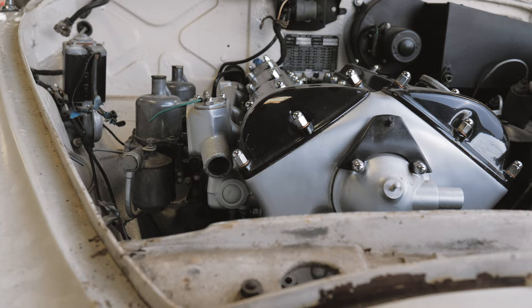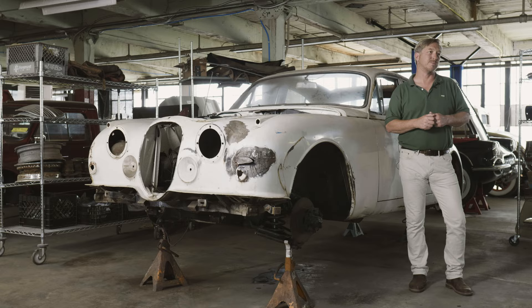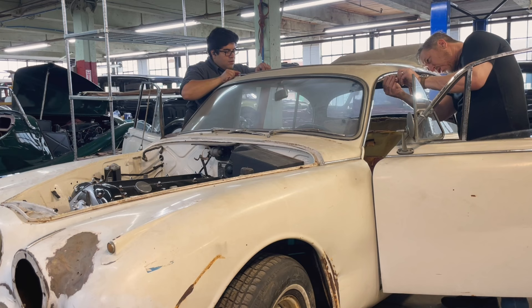We'll still tear down the engine ourselves to confirm that all is healthy on the inside, and we'll replace all the gaskets and seals as well, which by now are at least 12 years old if not older. Nevertheless, there's a good chance this one won't have to go out for any major machine work. We clearly still have more stripping to do, but the next step will be assessing which parts can be and should be saved, which ones aren't worth refinishing, and determining if anything is made of unobtainium.